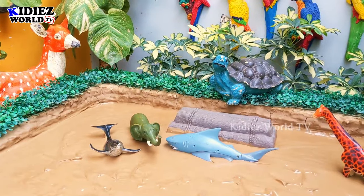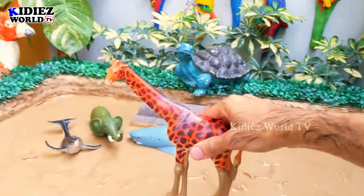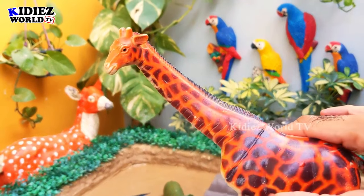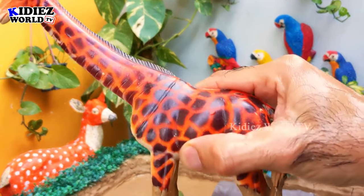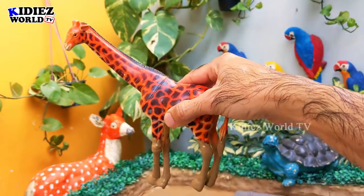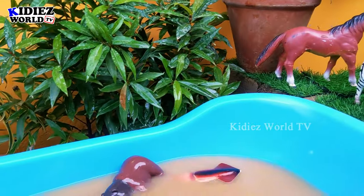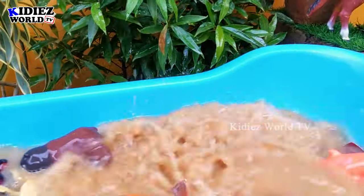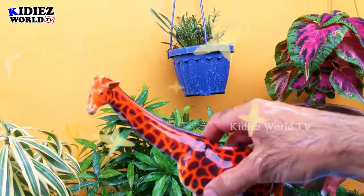Now let's go for this big giraffe — in fact, the tallest animal. As you can see, this giraffe has a big, long neck, so of course he has a big structure and this structure is very heavy. Giraffes come in as the tallest animals and are very heavy as well. Let's make him clean — here we go, giraffe!